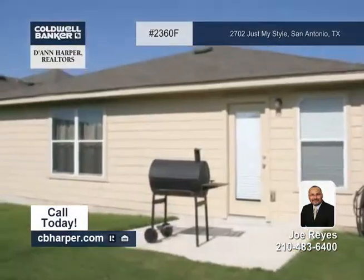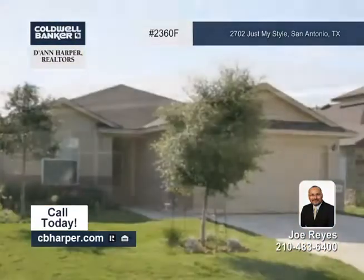This home offers easy access to Lackland Air Force Base, Fort Sam and more. Check it out with Joe.